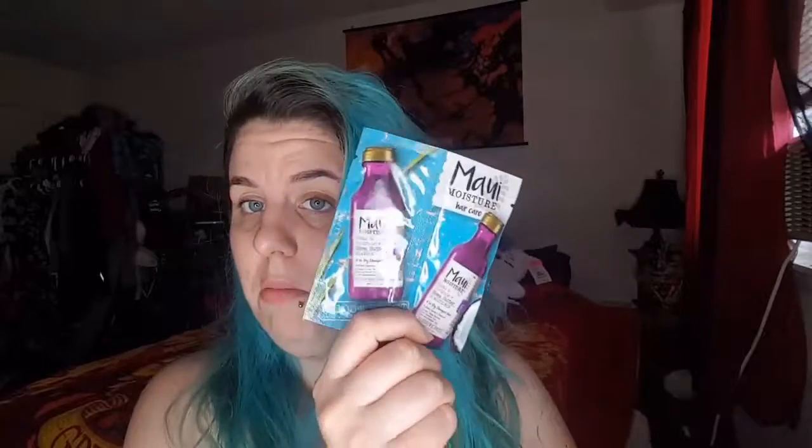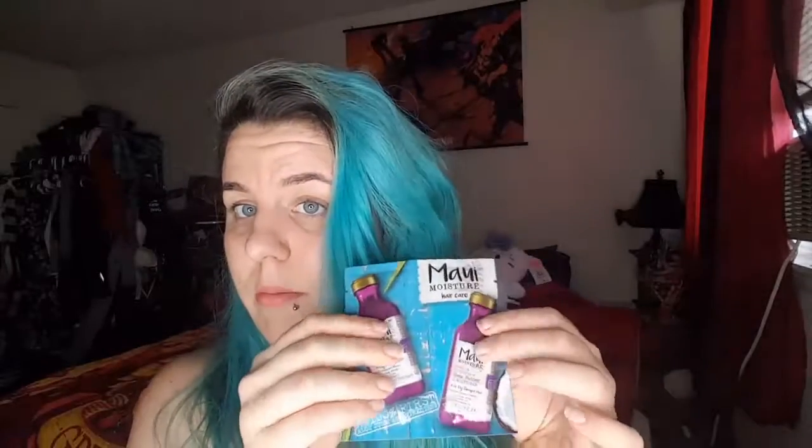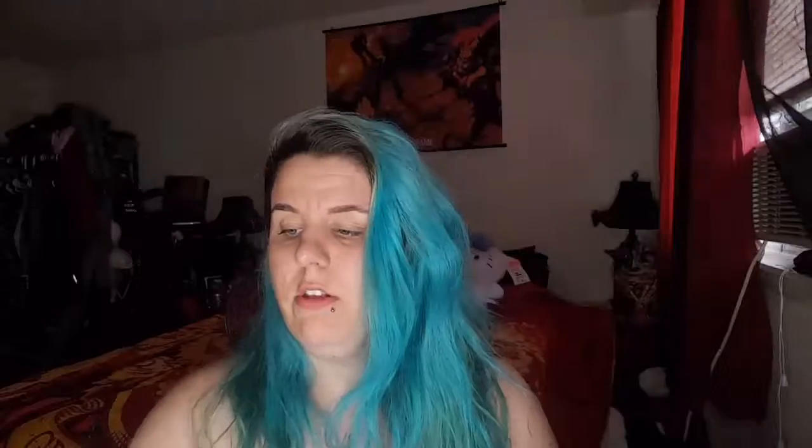Same Garnier foil packets again — I didn't really want to try this stuff. There's also an organic aloe vera skin lotion that smooths, hydrates, and moisturizes as a daily skin moisturizer. So I guess the two bags are supposed to be similar but have some different items.